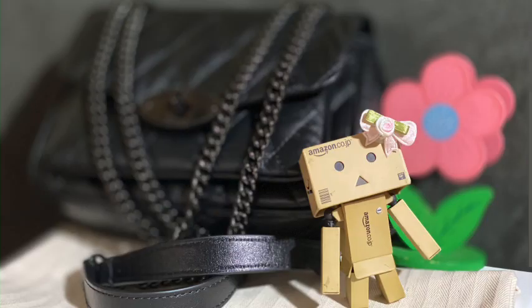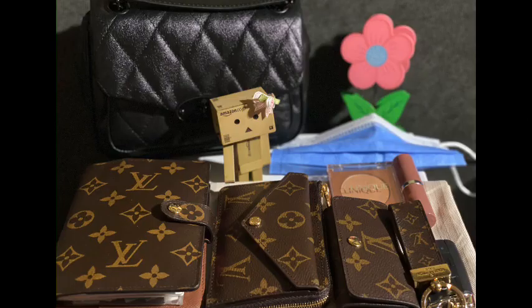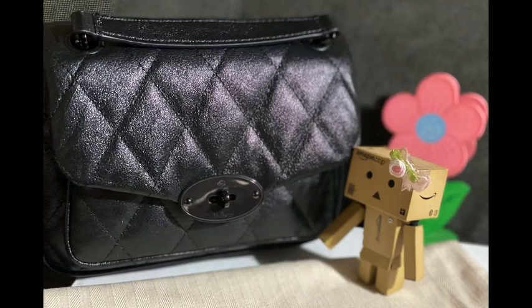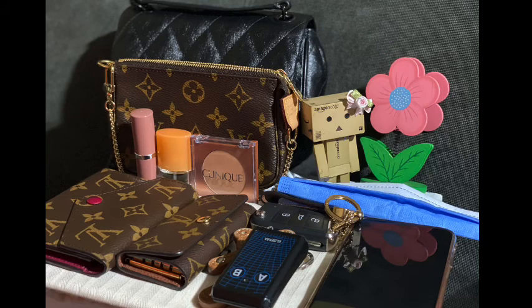Now it's time to see what this bag can fit. I have here a Louis Vuitton agenda in the PM size, an LV Versa card holder, a 4-key holder, Lottie's card keys with a key ring, a mask, a Clinique compact powder, and a lipstick. I have everything in and I still have room to spare. I managed to close the bag with no trouble at all.